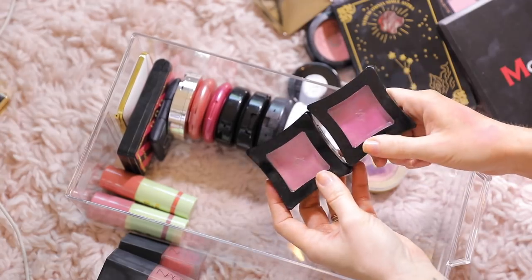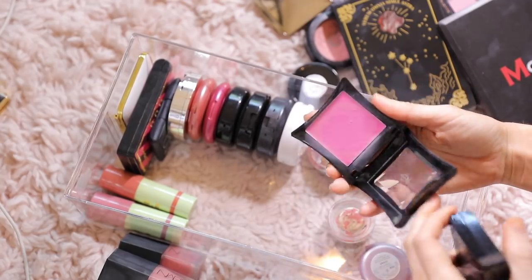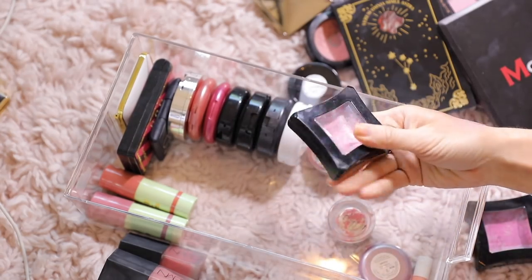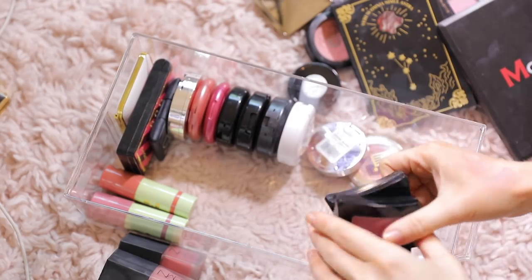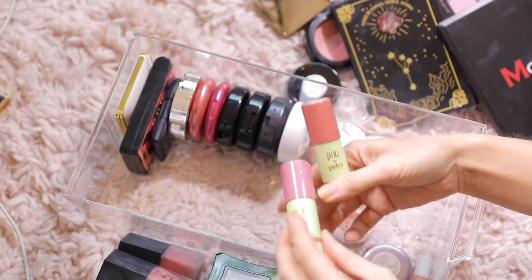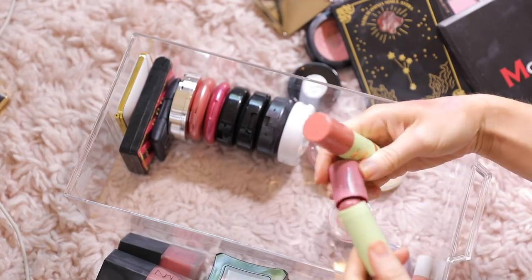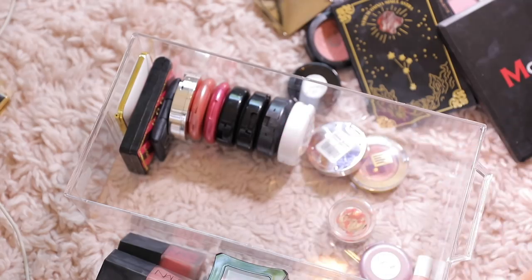I love the Illamasqua ones. This one is in Inlaid, which is a pretty purpley color, and this one is in Promise which is my most used one. I really like these. Ever since Illamasqua left Sephora, I feel like nobody talks about them but they're really good. I'm gonna pass these on — these are the Pixie by Petra little cheek sticks. I just don't like stick products other than stick bronzers, so I'll pass those on.